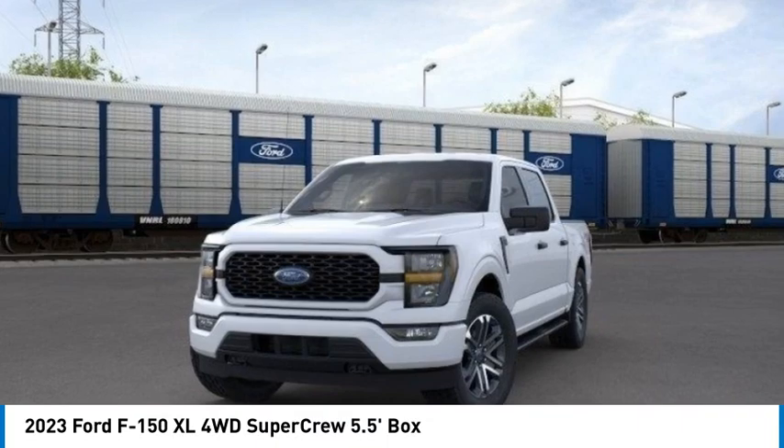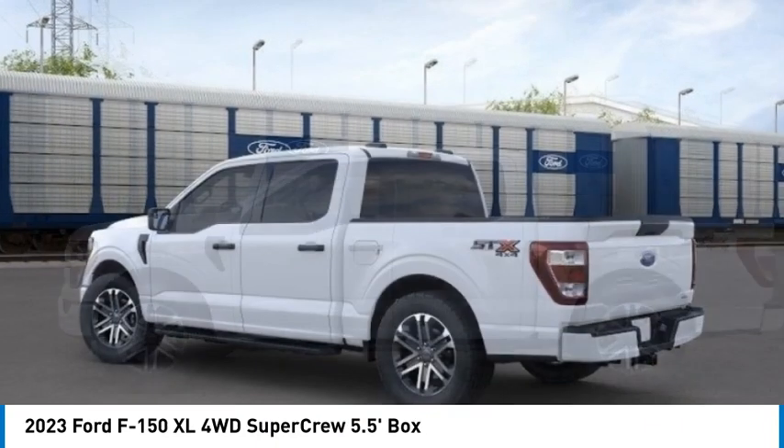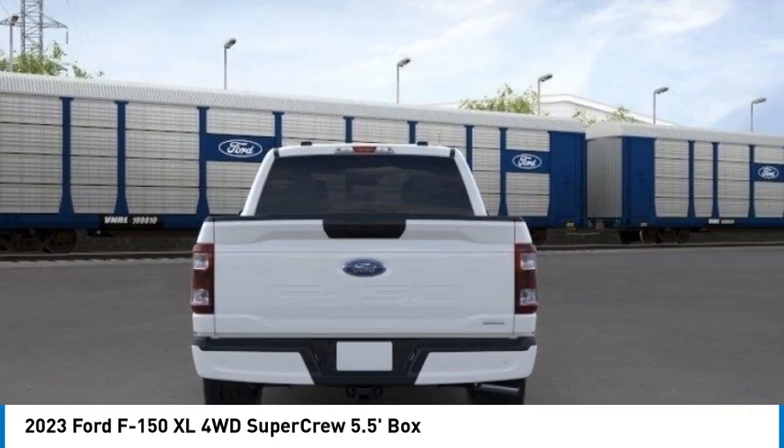Stop by and take a look at the 2023 F-150. A Ford F-150 knows how to handle any situation. It's built to follow orders, no whining.